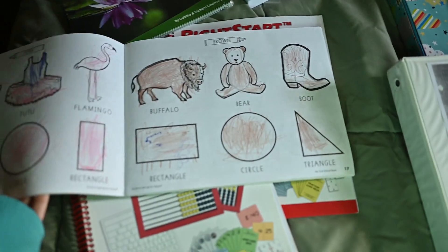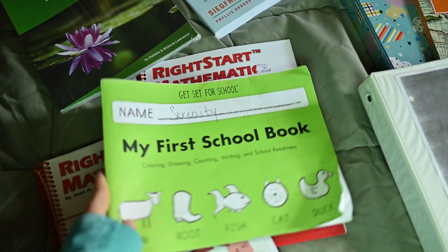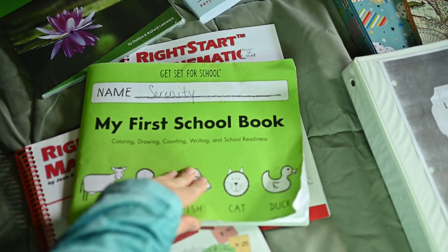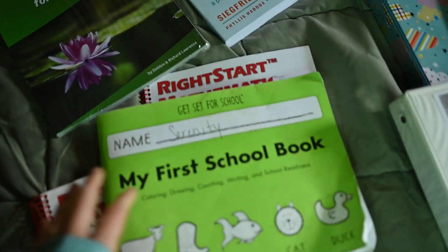We're still going to use Handwriting Without Tears. She started this one a little bit, but she does not like workbooks — I found that out last year — so it takes her a long time to get through a workbook, and we're going to continue using this.